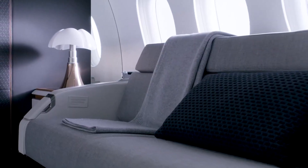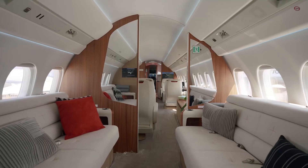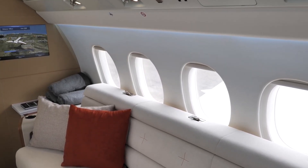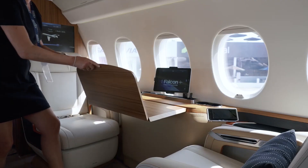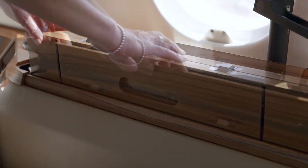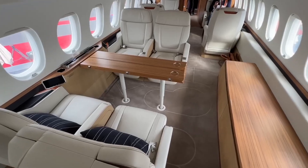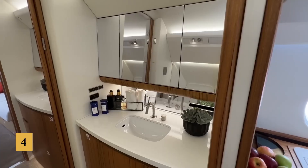The aft section can be configured as a private stateroom with a full-size bed or as a second lounge with additional seating. The seats are crafted with the highest quality materials, offering exceptional support and comfort, and each is equipped with personal storage compartments, power outlets, and USB ports. Dassault has prioritized passenger well-being by integrating advanced air quality systems and maintaining optimal cabin pressure.